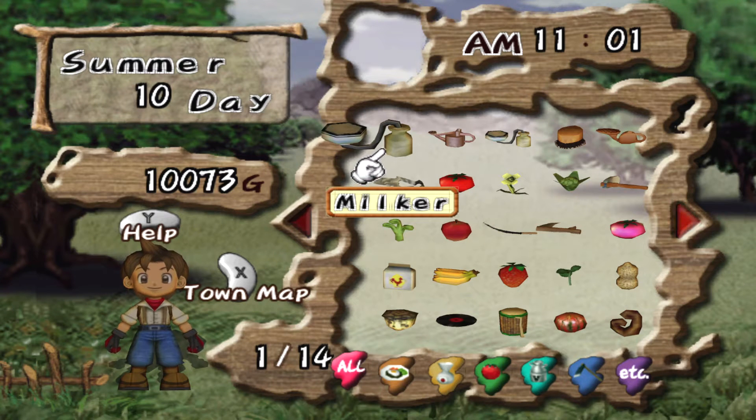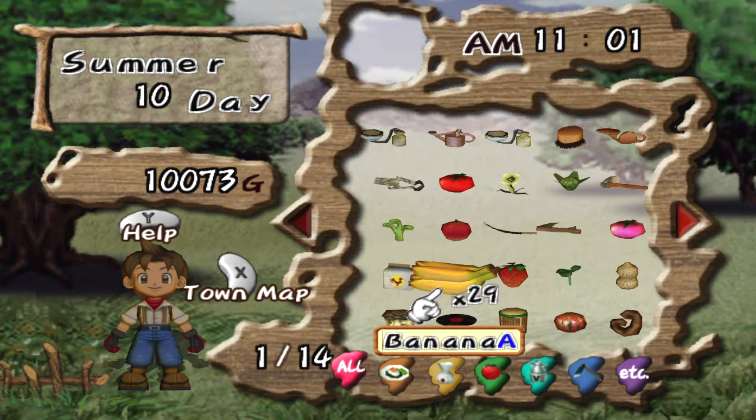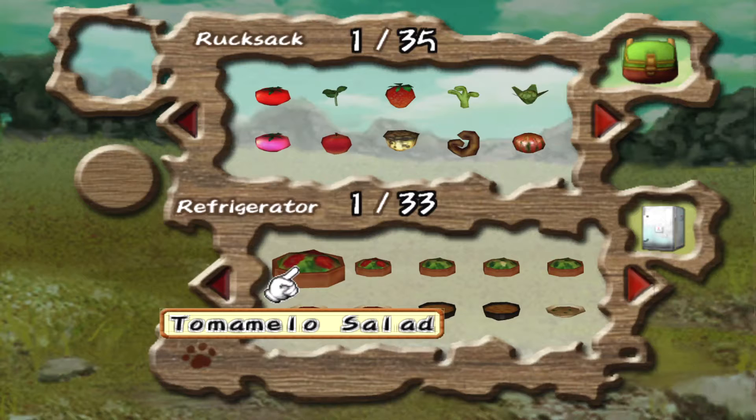Welcome back to Harvest Moon: A Wonderful Life. It is the final day of summer. It's a very miserable rainy day today, but that's okay — it means I don't have to water the crops or anything, right? So it's always a good thing.